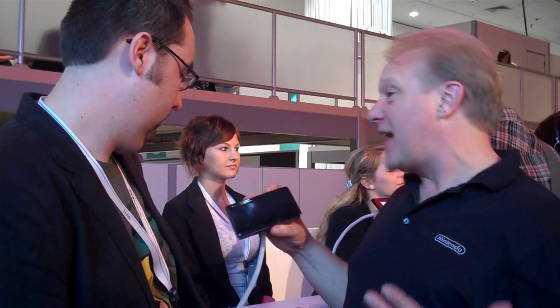So David, take it away. This is the Nintendo 3DS. What you notice first is there's two cameras on the outside. Of course, we always have cameras on the Nintendo DS. But with the Nintendo 3DS, you can actually take three-dimensional pictures.